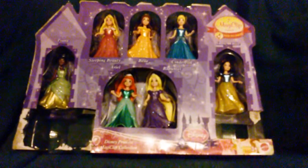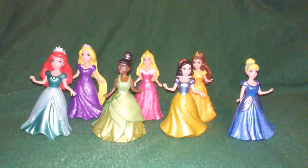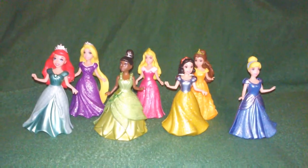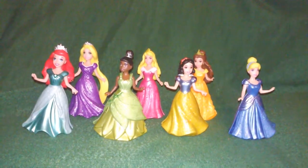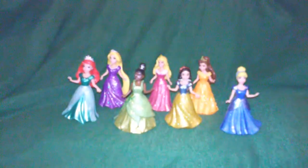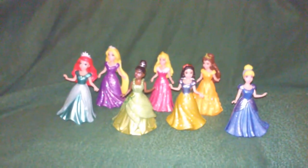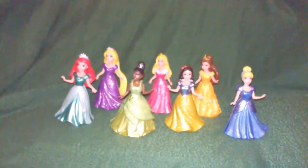For little girls, these are the beautiful dolls out of the box. Each one of them is so unique, just like their movies and characters — they are such beautiful characters. Each one's dress comes off to reveal the magic clip feature.